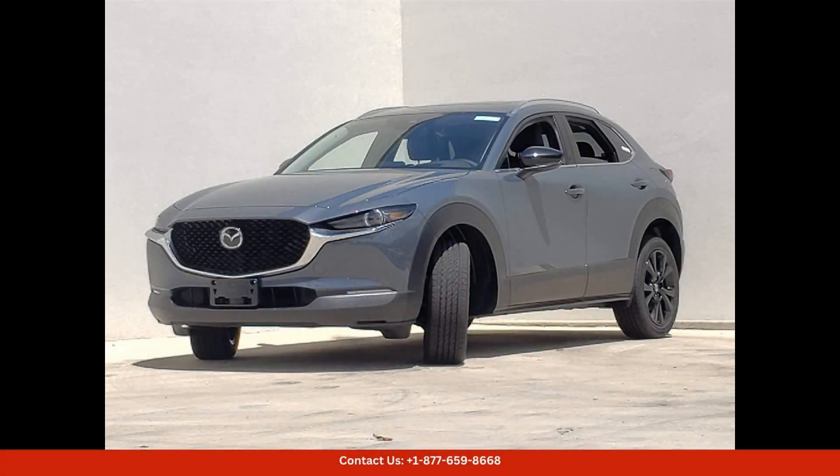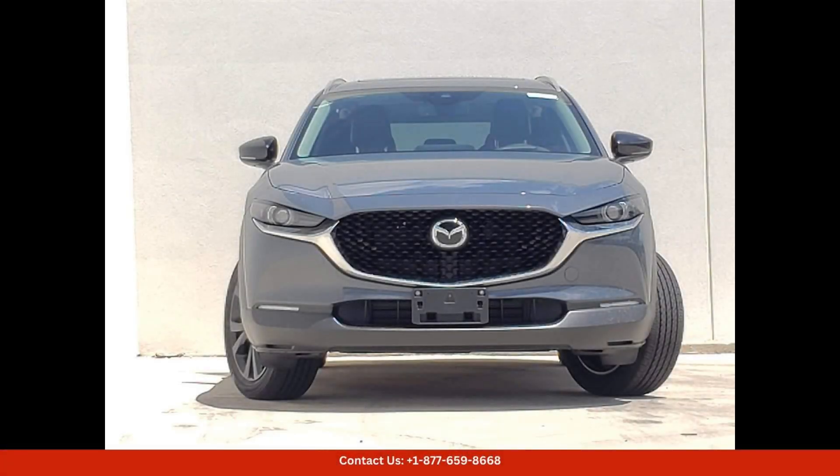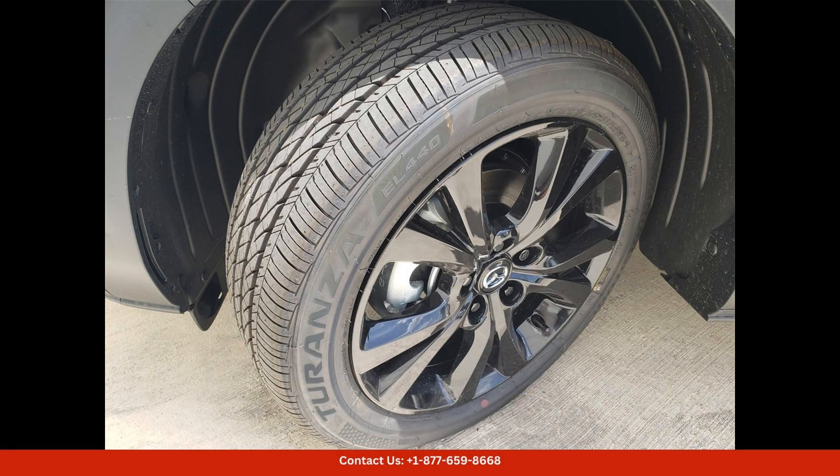Whether you're commuting in the city or exploring the open road, the 2024 Mazda CX-30 25S Carbon Edition is a versatile and stylish choice that offers a perfect blend of performance, comfort, and style. Don't miss the opportunity to own this stunning SUV in Georgetown, Texas.